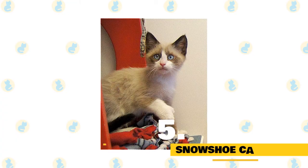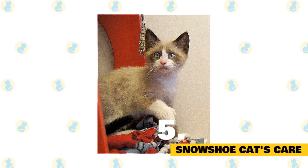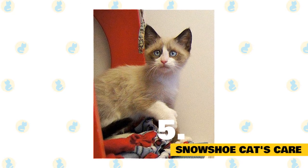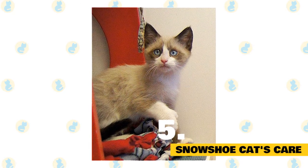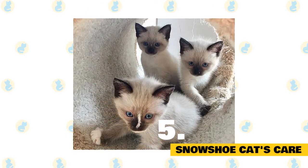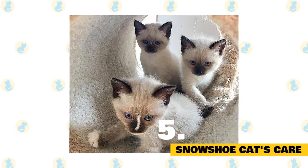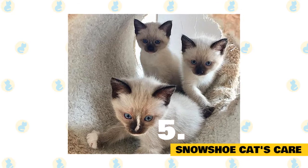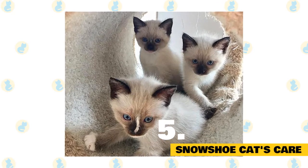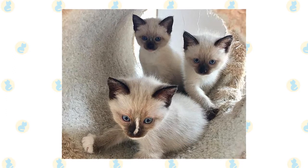Fact 5: Snowshoe cat's care. Brush a snowshoe's short coat once or twice a week to remove dead hair and distribute skin oils. Brush the teeth to prevent periodontal disease — daily dental hygiene is best, but weekly brushing is better than nothing. It's a good idea to keep a snowshoe as an indoor-only cat to protect her from diseases spread by other cats, attacks by dogs or coyotes, and other outdoor dangers such as being hit by a car. Snowshoes who go outdoors also run the risk of being stolen by someone who would like to have such a unique and beautiful cat without paying for it.